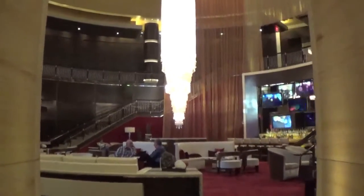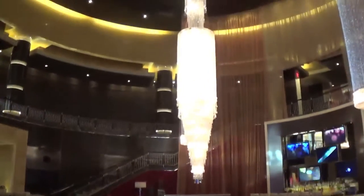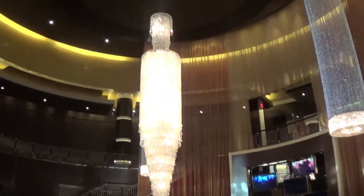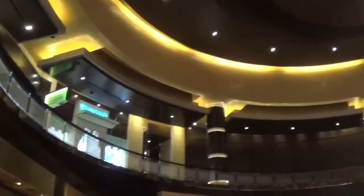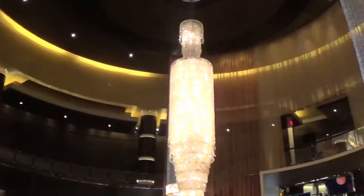The Red Rock Casino hotel lobby is very phenomenal. It's got a wonderful chandelier and a beautiful atrium — circular. It's a shame they did not put a glass elevator through here.